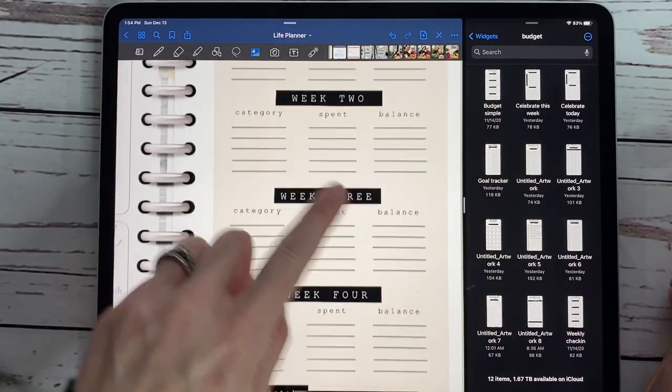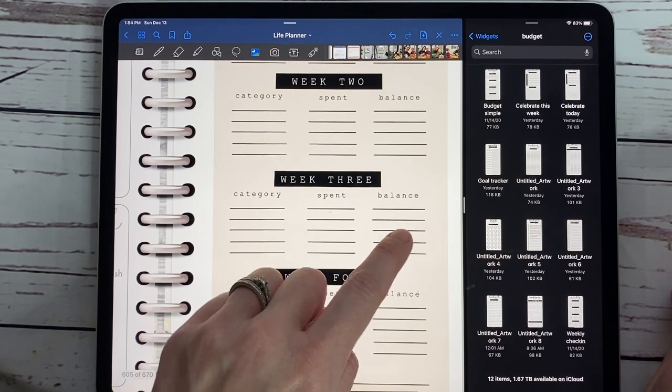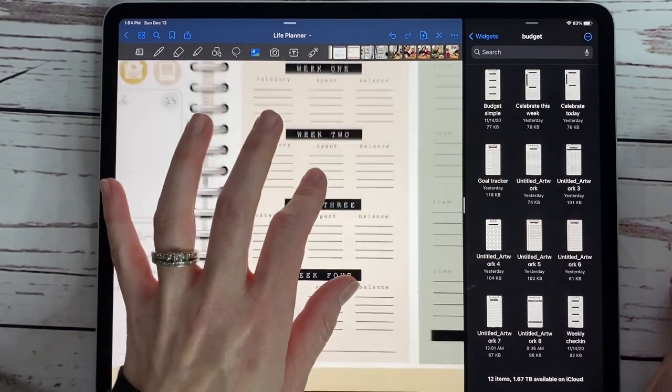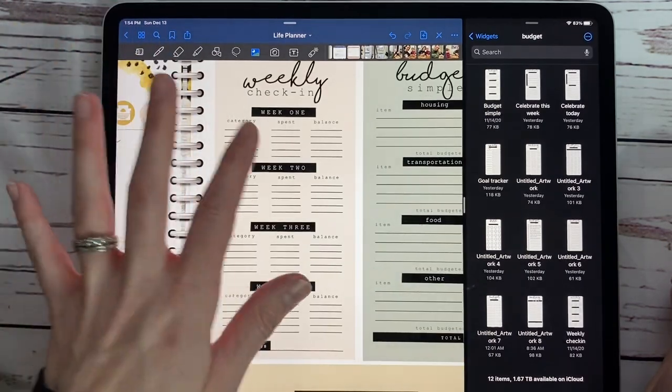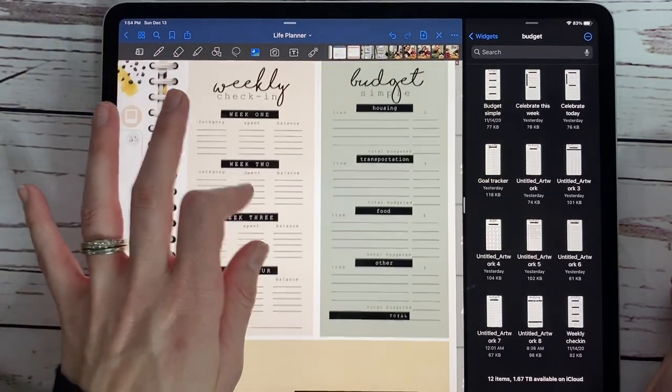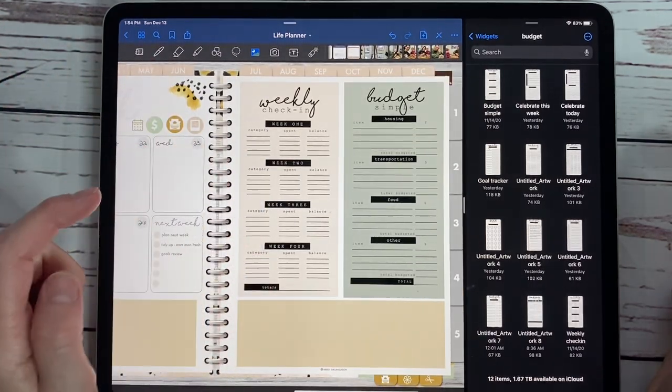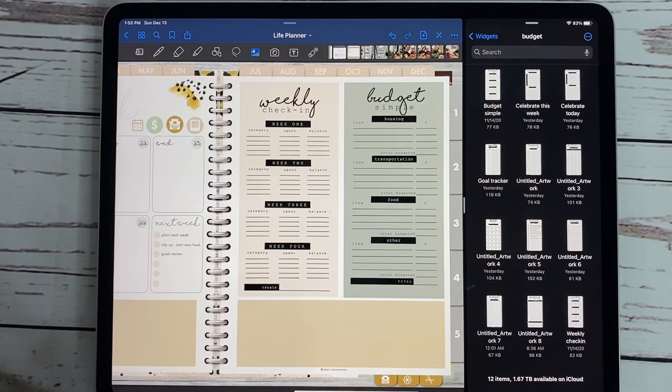And basically if we end up on zero for two of the things during a week, that means we have no money on week four to spend in that category. So really try to tell your money where to go — budget it out in advance. I love, love, love the weekly check-in. That is a look at our budget pack — we hope you absolutely love these widgets.